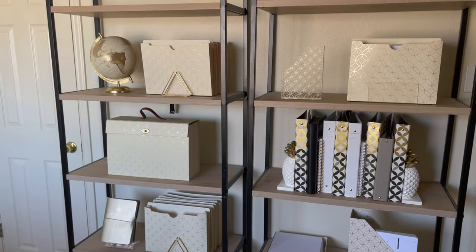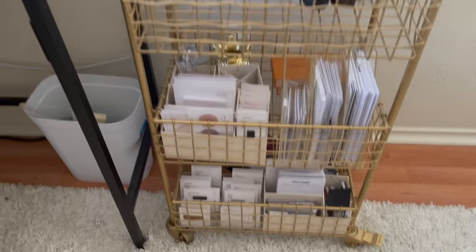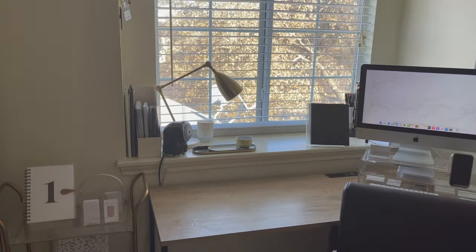I really like how this entire collection looks in my office and just how functional everything is. That's going to be it for this video — thank you guys so much for watching!